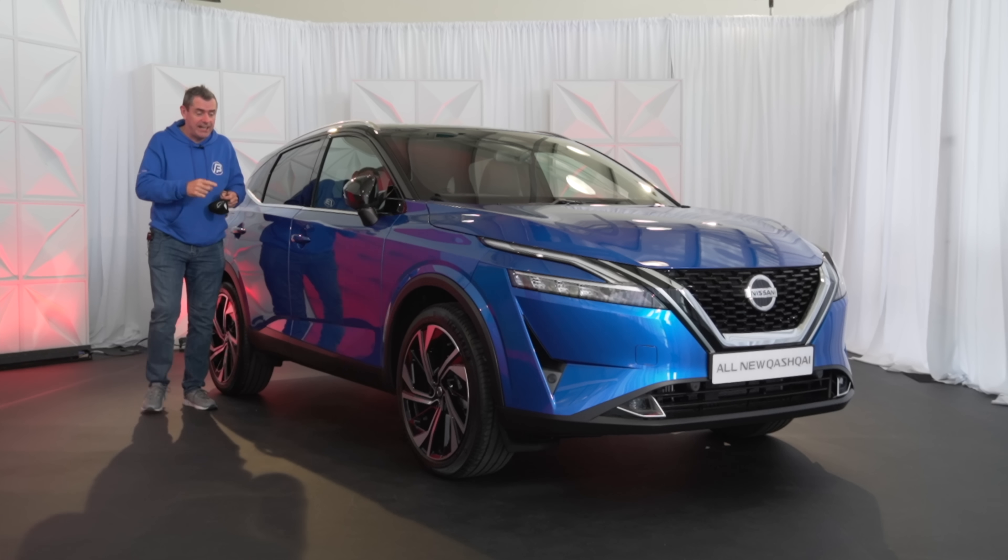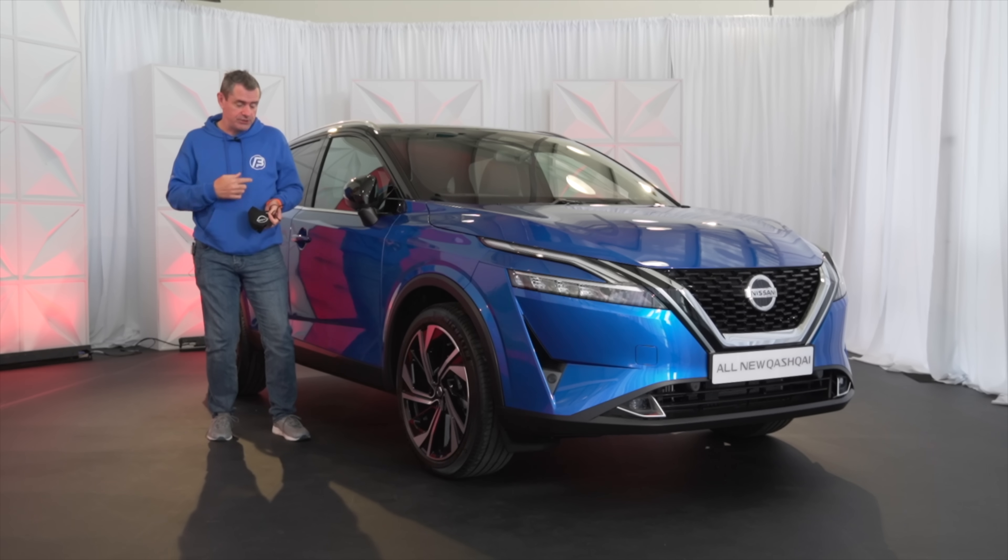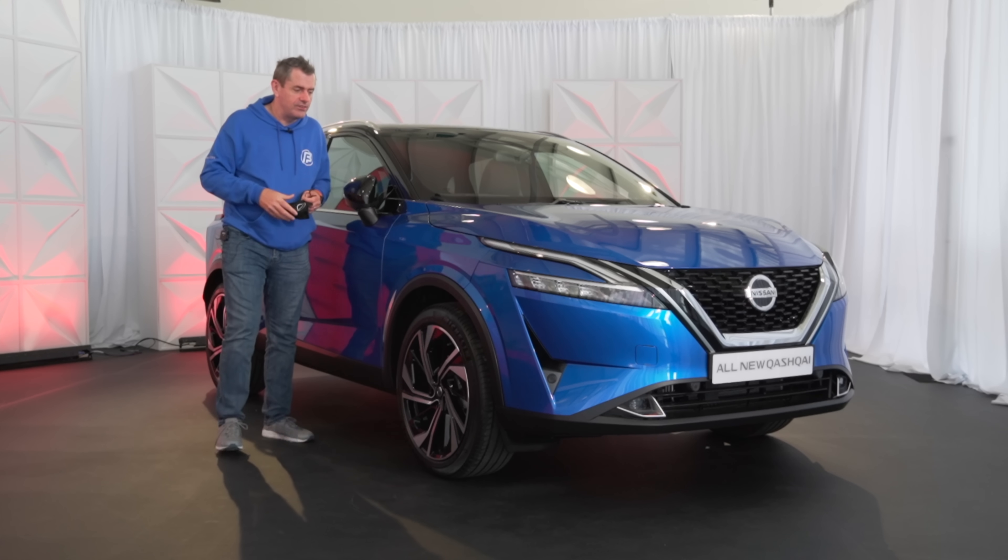I've come here for the launch of the Nissan Qashqai, this is it, and I've actually dressed appropriately — look at me — in the royal blue hoodie, which you can buy on bobflavin.com, and the same colour as the Qashqai itself.